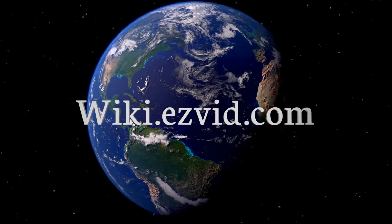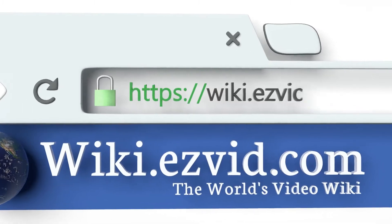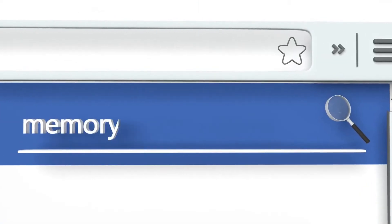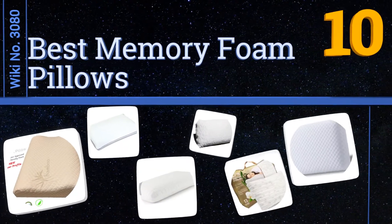Search EasyVid Wiki before you decide. EasyVid presents the 10 best memory foam pillows. Let's get started with the list.